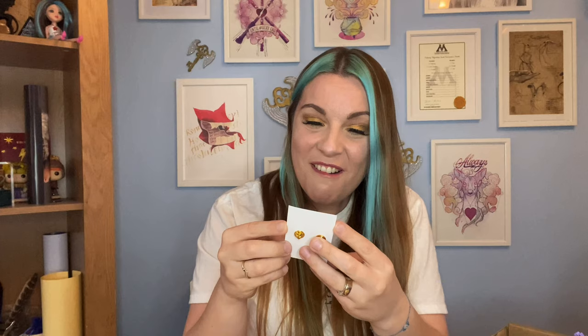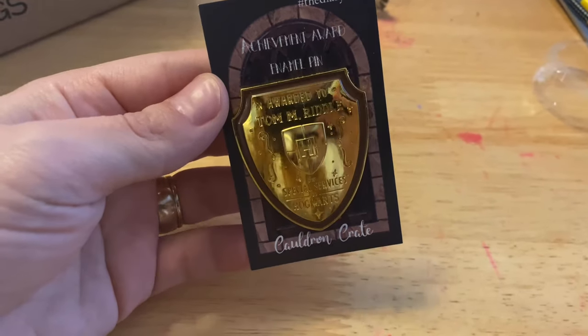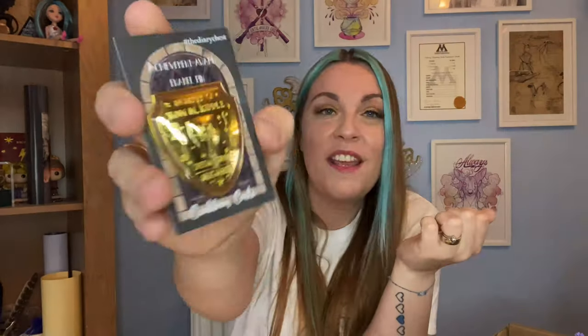Okay, I'm seeing a pin. This is kind of cool - it's a shield pin, and on here it says 'awarded to Tom M. Riddle for special services to Hogwarts.' Obviously when he catches Hagrid and the Chamber of Secrets is opened the first time, he saves the school and gets awarded the special services to Hogwarts shield - which Ron ends up polishing when he gets detention. It's super shiny and really really pretty, and a great idea for this box themed around the diary.